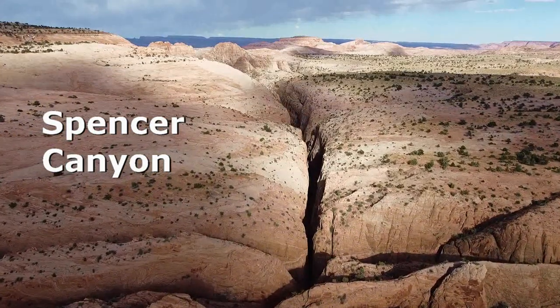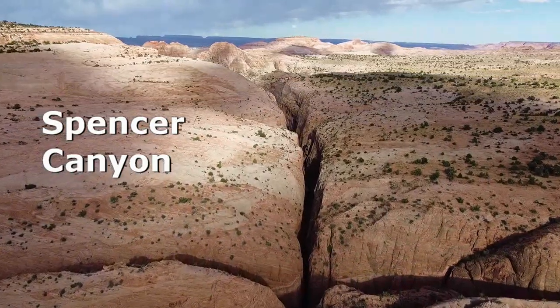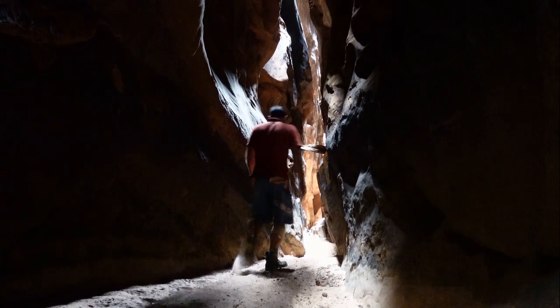Spencer Canyon is a popular afternoon objective in Utah's Escalante area. The trip can be completed in two to three hours by an efficient team taking the right entry fork.